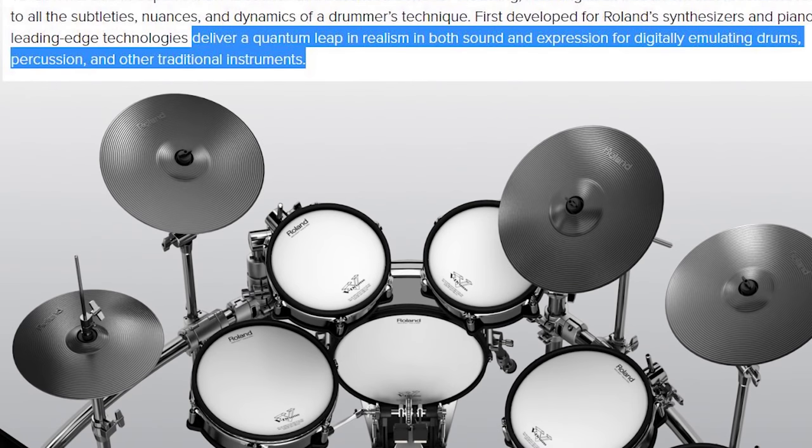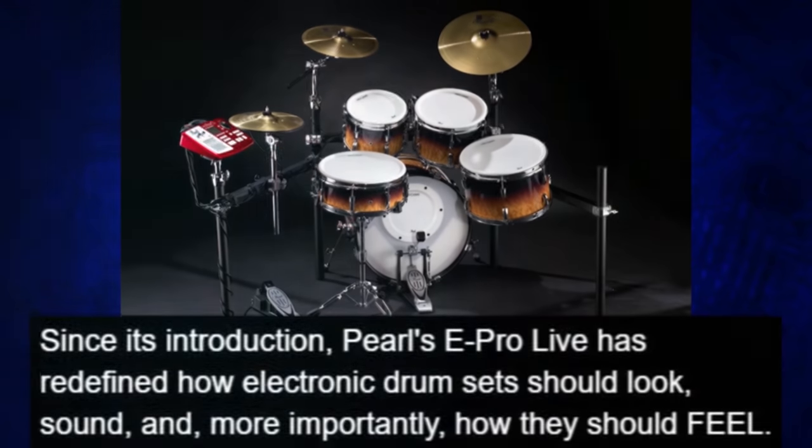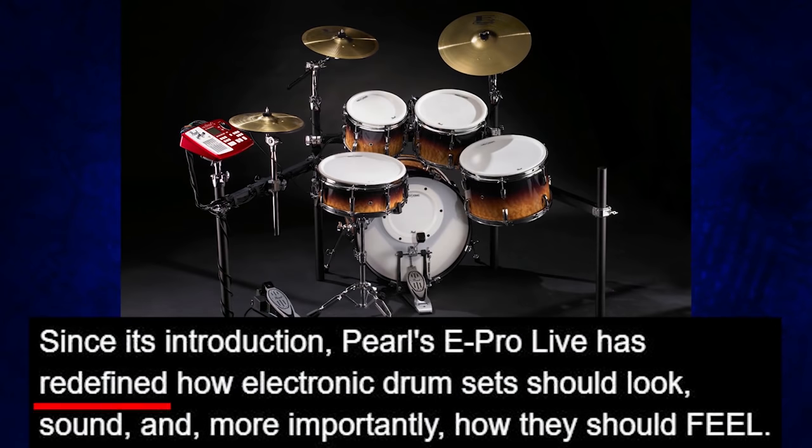The TD-30KV blessed the drumming world with a quantum leap in realism. But that wasn't good enough, so Roland redefined V-Drums with the TD-50 line, delivering the most impactful live V-Drums experience to date. Not to be outdone, Pearl's E-Pro Live redefined how electronic drum sets should look, sound, and more importantly, how they should feel.